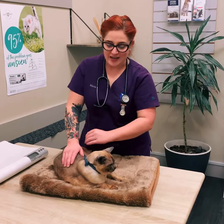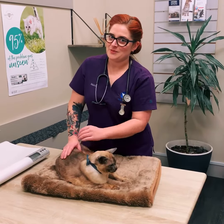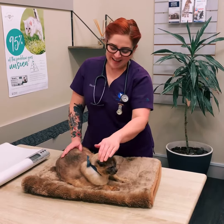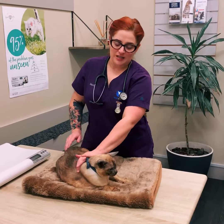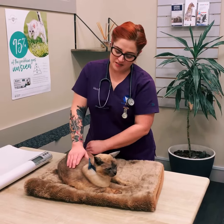We will also weigh them to make sure that they are keeping up a good body condition, or whether someone will have to go on their diet. And any flea or worming treatment that needs to be administered, we can also do that for you on their admissions as well.